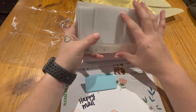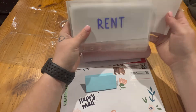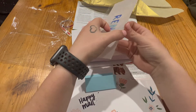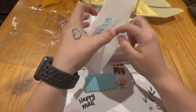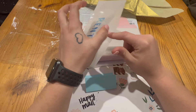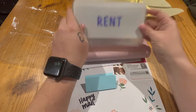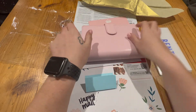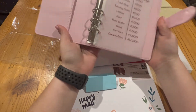They are so stinking cute and such good quality — they feel great. I don't have any cash close by so I can't show you what it looks like with cash in it right now, but you'll see tomorrow when I do my cash stuffing.